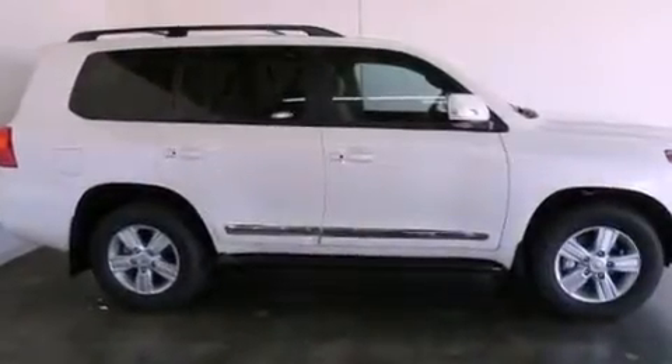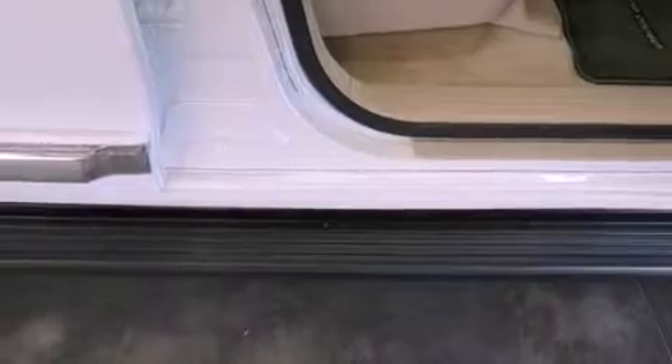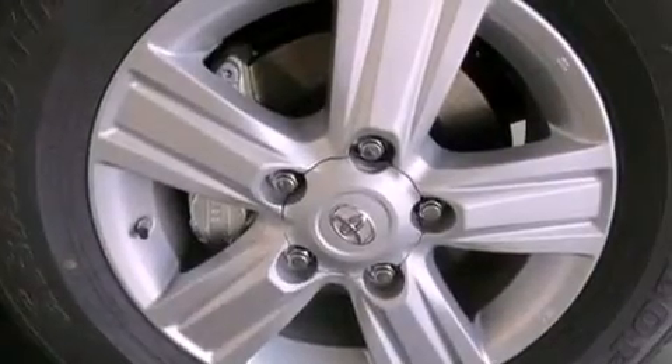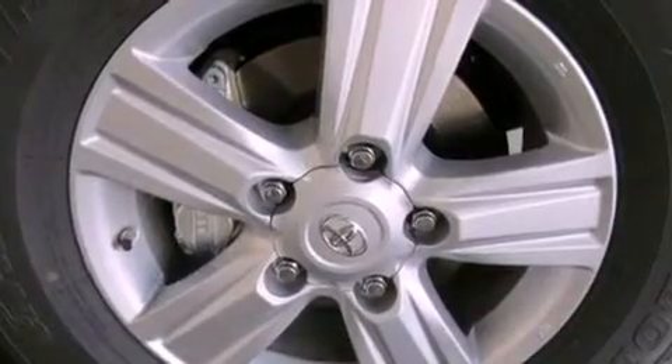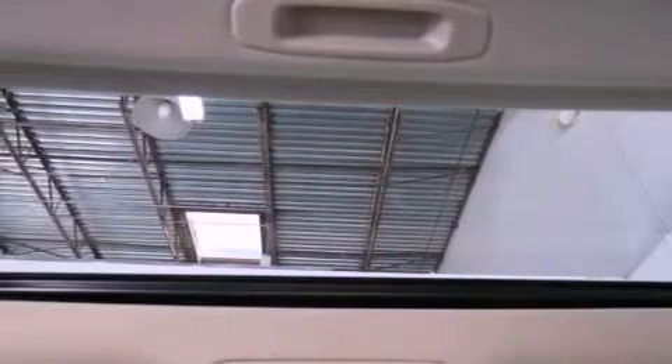Its top features include adaptive cruise control, a navigation system, traction control and stability control systems, high-intensity headlights, hill start assist, an iPod-ready stereo system so you can take your music with you, XM satellite radio, and a tire pressure monitoring system.